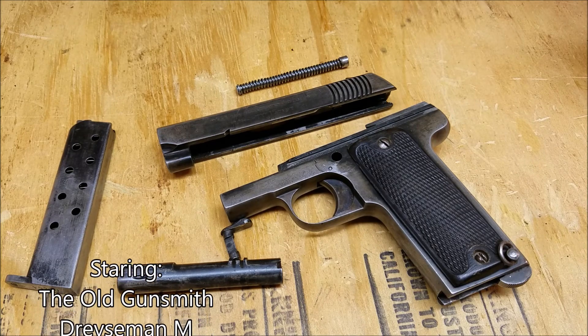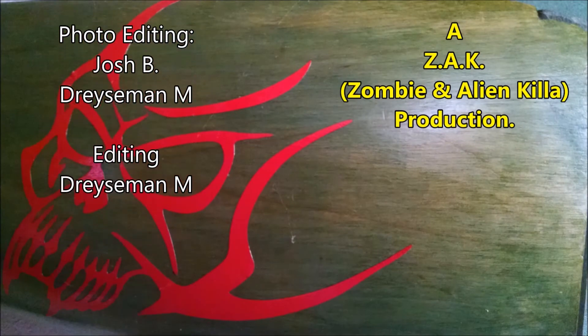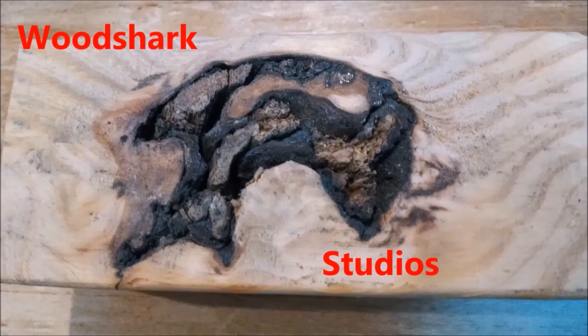This is 45 Alpha Charlie Papa. I'm signing out. Thanks for watching. Please subscribe.